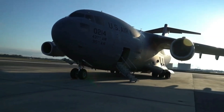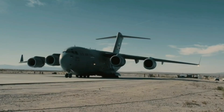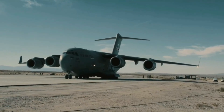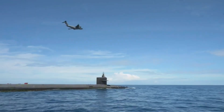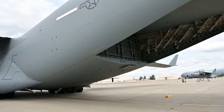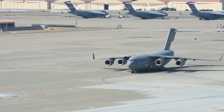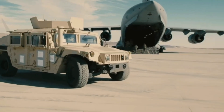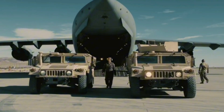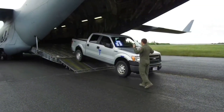It's big, it's loud, and it's one of the most important aircraft in the U.S. Air Force. The C-17 Globemaster III is more than a cargo jet — it's a global force enabler. Capable of carrying tanks, troops, supplies, and humanitarian aid, this aircraft doesn't just support war, it supports the world. Whether landing on dirt runways or dropping paratroopers into active combat zones, the C-17 remains a flying powerhouse that few aircraft can match.